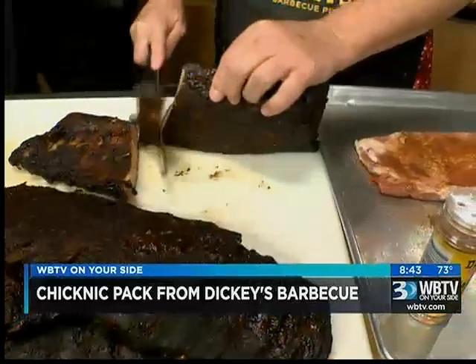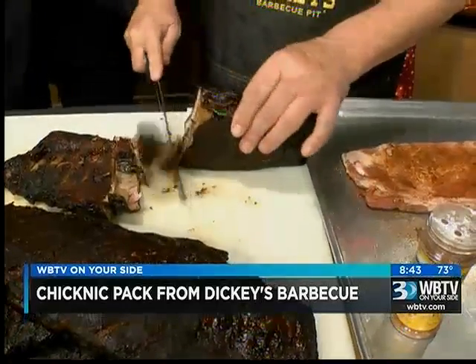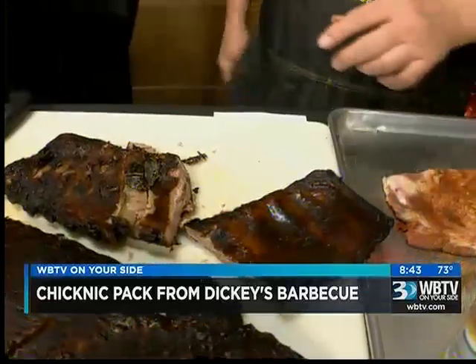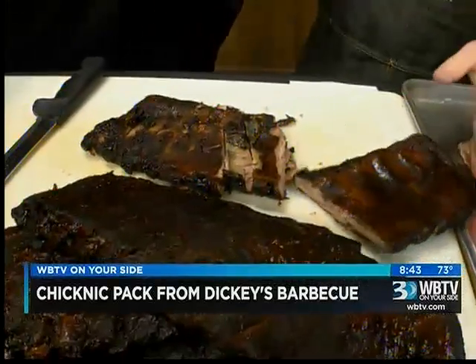Notice they come like this. At Dickey's, there's no chewing allowed when it comes to ribs. You hold these ribs above your mouth and shake them, and the meat falls right down your throat. That's what it should do — exactly what it should do.